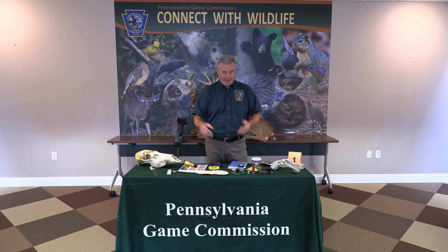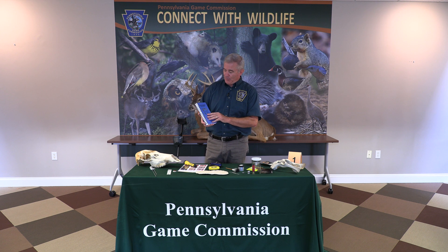A lot of this information we collect needs to be compared to known standards, especially if it's going to court. We have what we call the Blue Book, or the Wildlife Forensics Field Manual. In this Blue Book there's lots of data from known tests done on deer, bear, waterfowl, and all different species, so we can compare what we find in our cases to known standards.